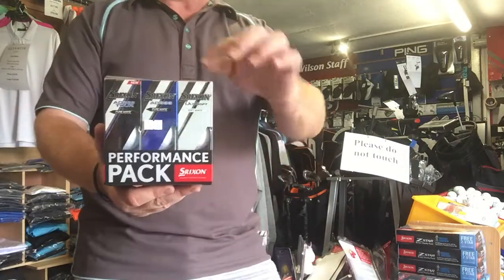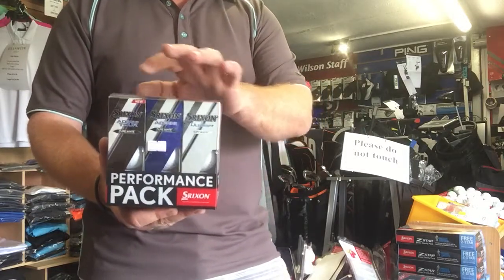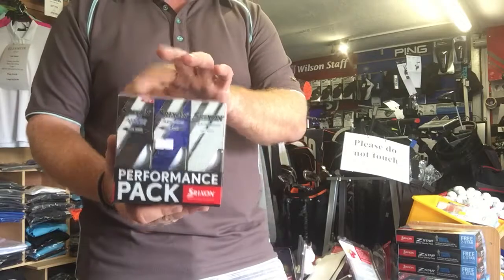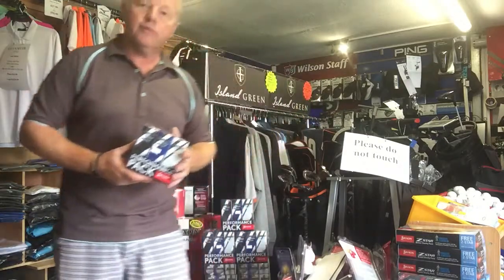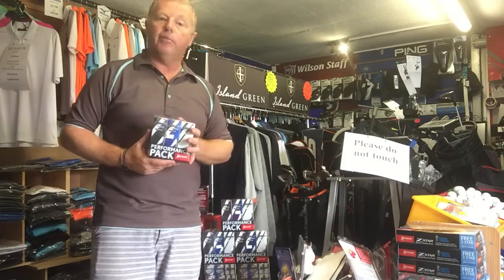This comprises of a sleeve of Soft Feels, AD333s, and AD333 Tour golf balls. This way you can try out the different ones and make your own mind up.